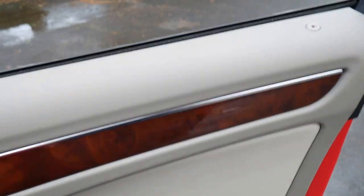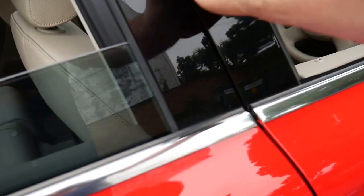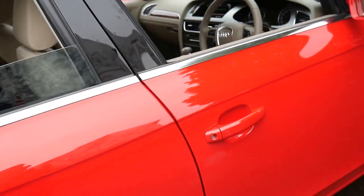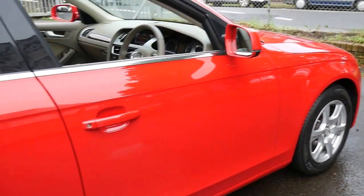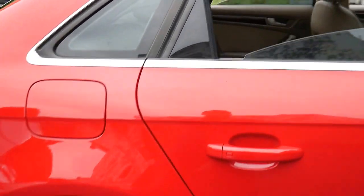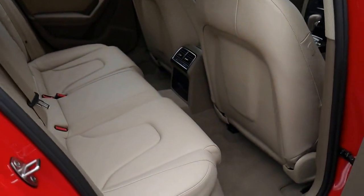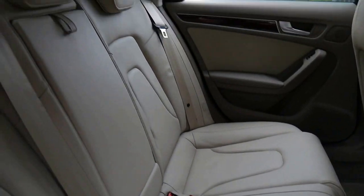Parking sensors front and back, and quite simply if you're a very fussy buyer this is a car you should come and look at. Every wheel, every panel is in immaculate condition. The back seat quite literally does not look like it's been sat in before.